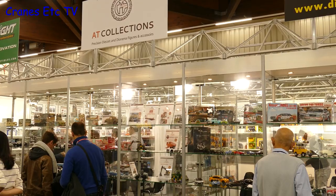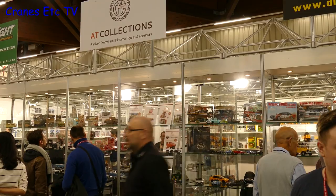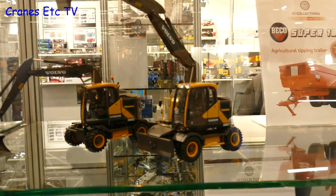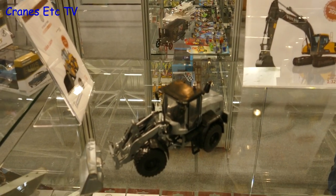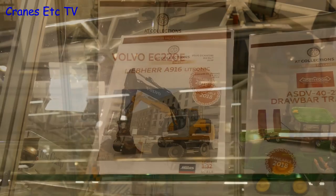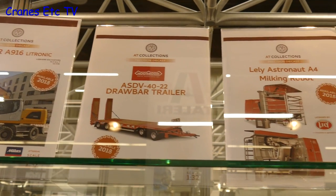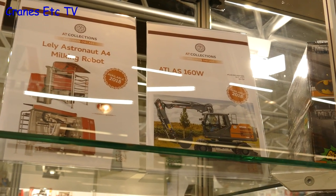At last year's Toy Fair, AT Collections were showing prototypes of some Volvo models in 1-32 scale. Things have moved on and the first models are ready for release, with a metal sample of a small wheeled loader available. More planned models in 1-32 scale include different brands: Liebherr, Nottebohm, and Atlas. And of course, there's the Lele Astronaut A4 milking robot.